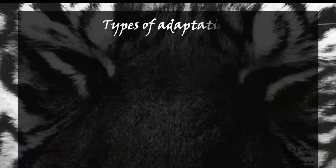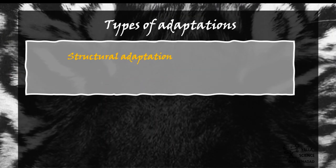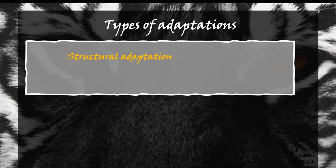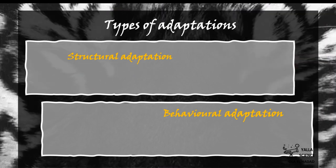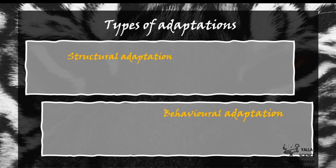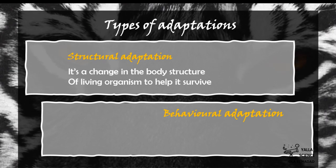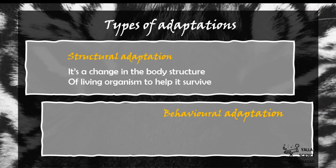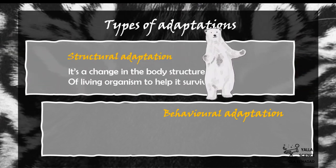There are two types of adaptations: structural adaptation and behavioral adaptation. What is structural adaptation? It's the way the body works — simply, it's a change in the body structure of a living organism to help it survive.